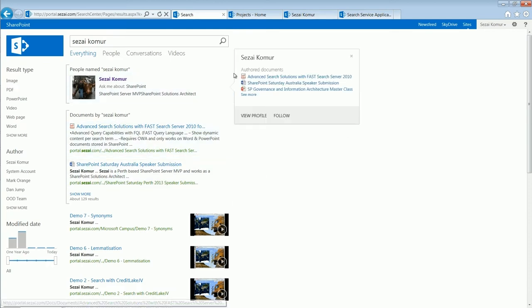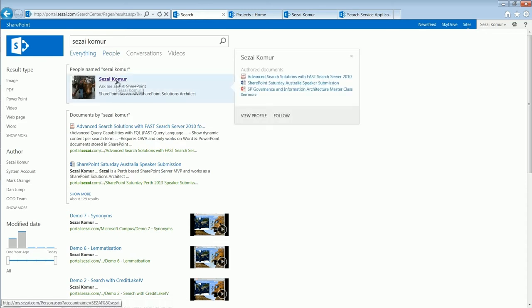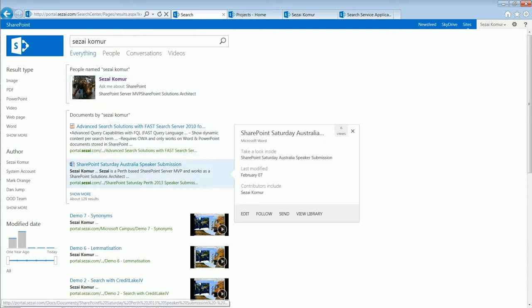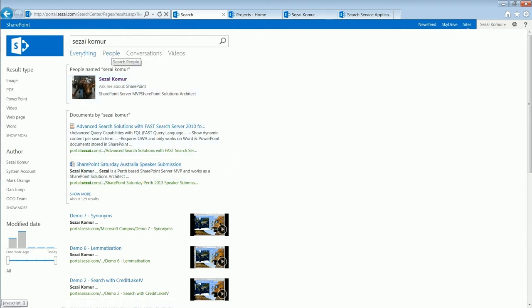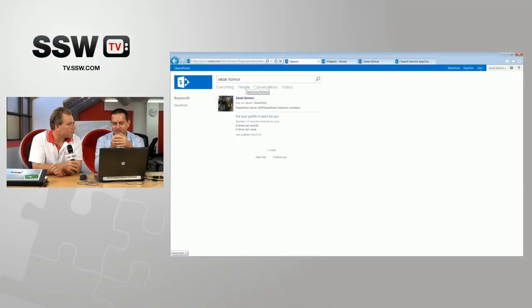One thing you'll notice is different types of results are rendered differently — that's done with display templates. These different links at the top were called search tabs and search scopes in 2010. Now Microsoft is using the terminology 'search vertical.' This hover card for a person looks a little different than the document one — it doesn't have a preview inside it. It's rendered differently depending on the type of result it is.